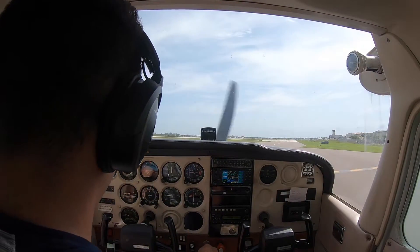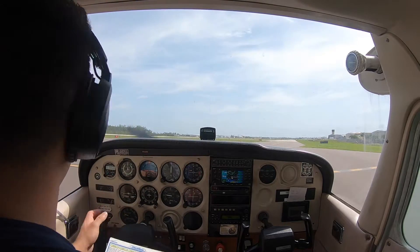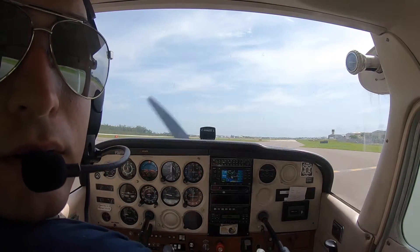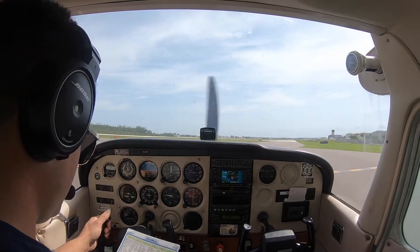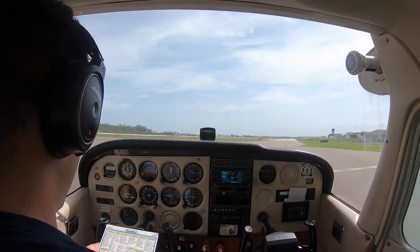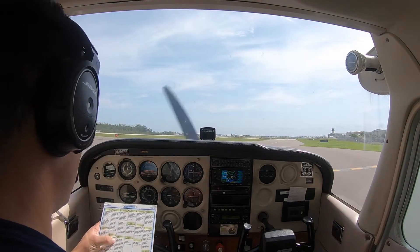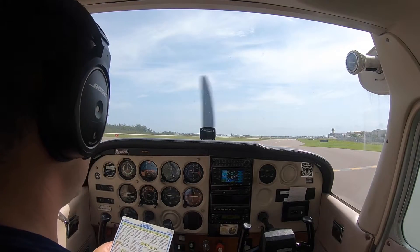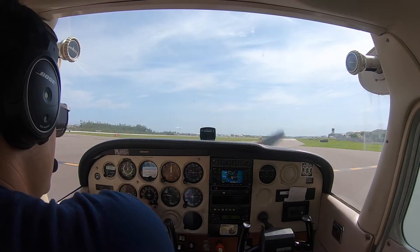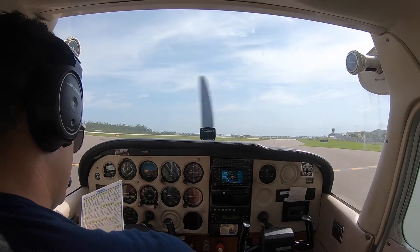Parking brake set. Run-up checklist: brakes set, fuel on both, trim set for takeoff, flight controls — up and down, rudder is good. 1700 RPM. Pre-takeoff checklist. This will be a soft field takeoff, so 10 degrees of flap. Mixture best power, carb heat cold. Squawking VFR, in altitude mode. Heading indicator showing runway 5, magnetic compass showing 030. Everything is closed, landing light on.